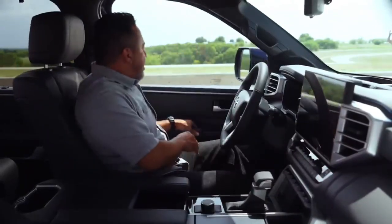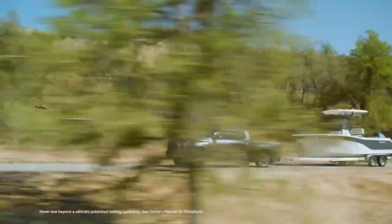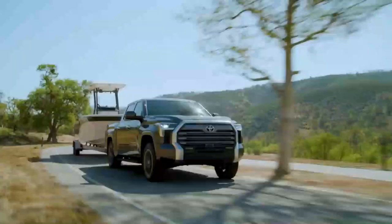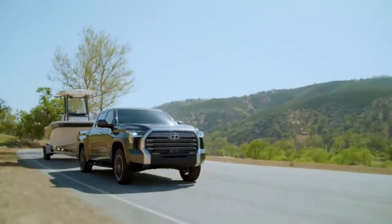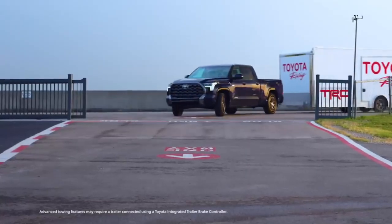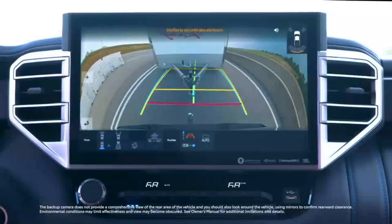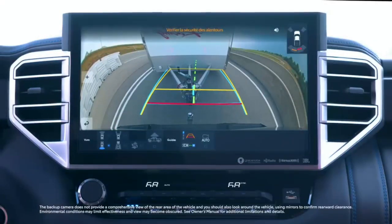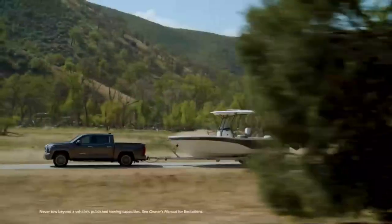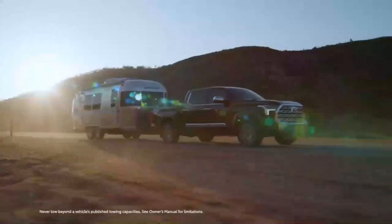Impressive towing capabilities: the Toyota Tundra 2024 is a true workhorse when it comes to towing. With its robust frame and enhanced towing capacity, you can confidently haul heavy loads with ease. The truck is equipped with integrated towing technology, including trailer sway control and a rear-view camera system, to ensure a safe and hassle-free towing experience. Whether you're towing a boat, trailer, or any other equipment, the Tundra has got you covered.